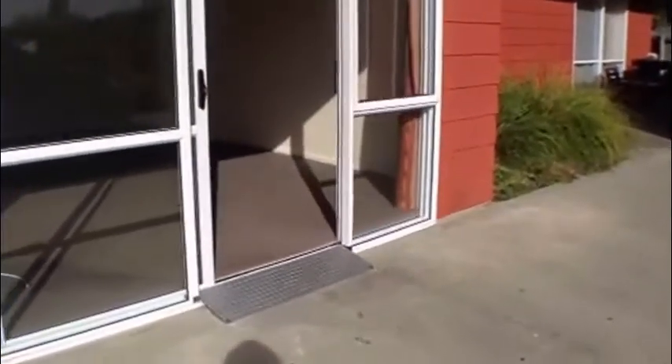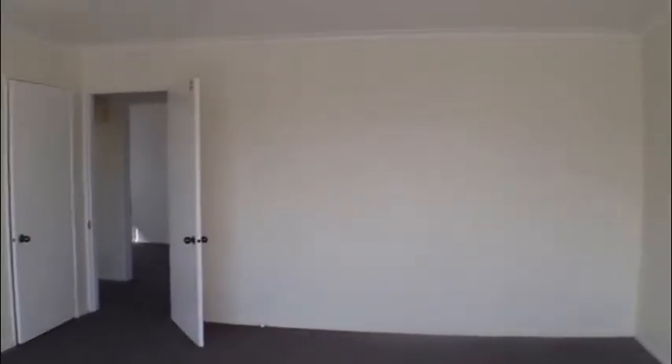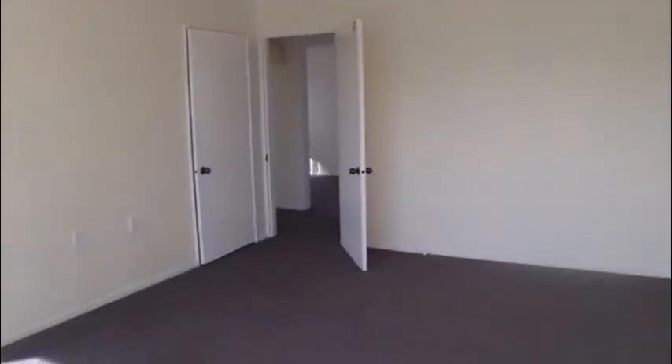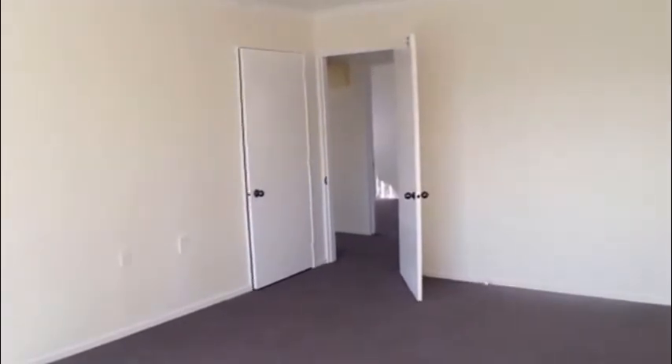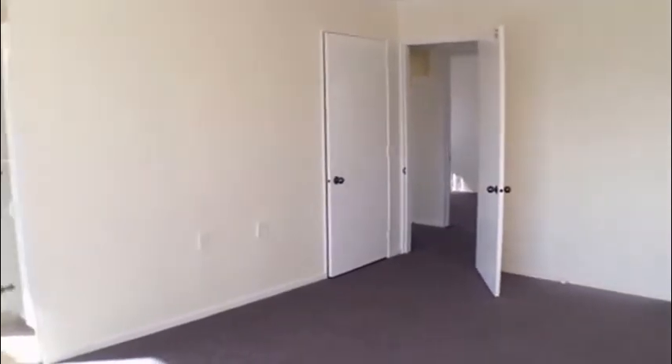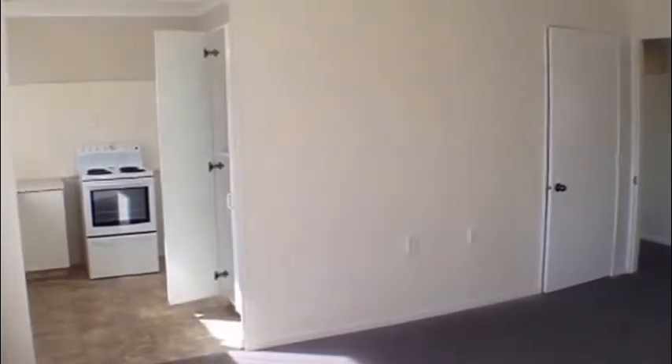We're just going to approach the lounge — it's a very tidy, good size lounge. Straight ahead you'll see a door that leads onto the two bedrooms and bathroom. That side door is a storage cupboard which has the electric hot water cylinder in there, and to the left here is the kitchen and through there is the laundry.